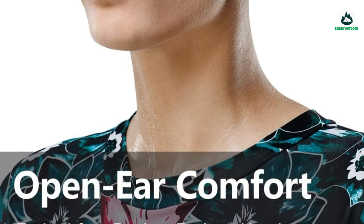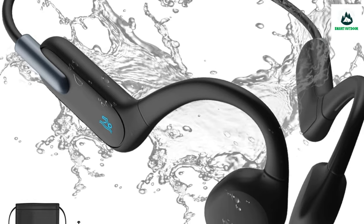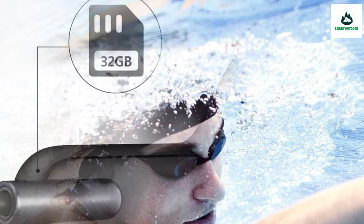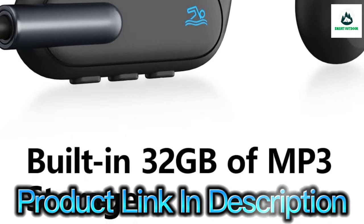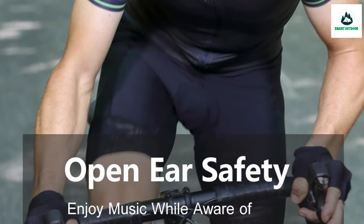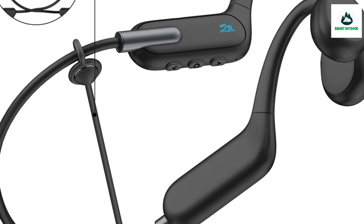With 32 GB of music storage and a shuffle play function, the leakproof Bluetooth headset can store up to 10,000 songs, supporting MP3, FLAC, WMA, WAV, and M4A formats. The open-ear safety design keeps you aware of your surroundings even while in motion. An adjustable strap fits a variety of head sizes and greatly improves stability.